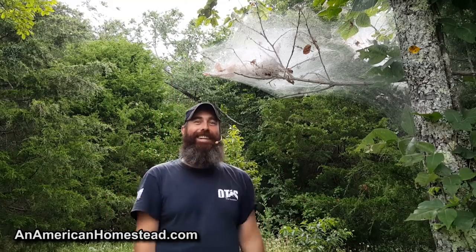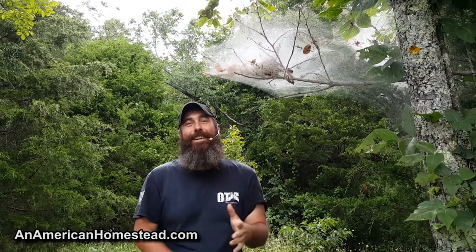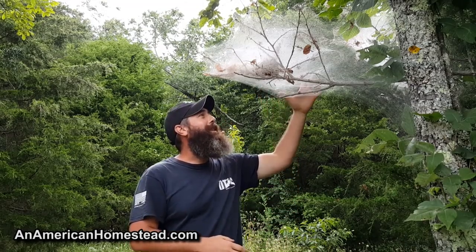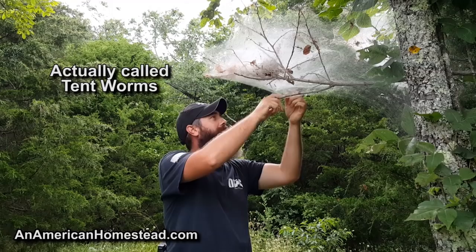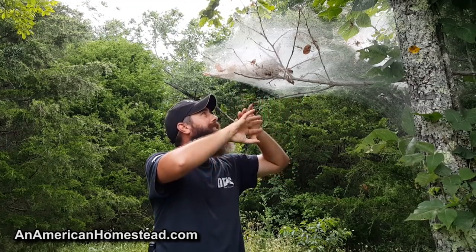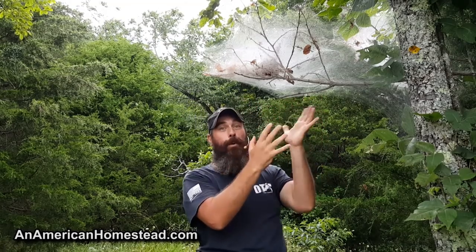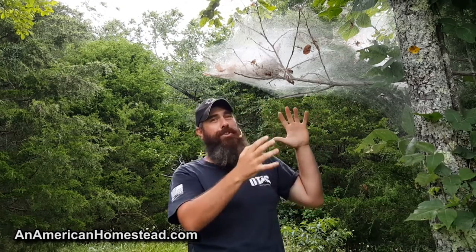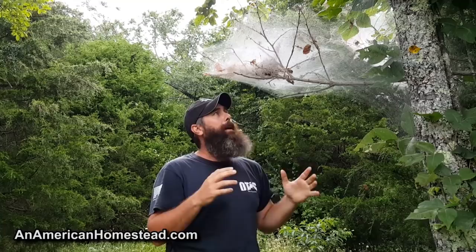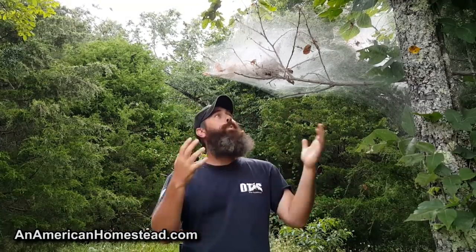These are not made by spiders, and we had to tell her that. I thought it was kind of funny later on. These are actually bagworm nests that are created, and inside here there is a lot of worms. They destroy the trees. Last year we had a really mild winter, and because of that mild winter, this summer they're all over the place and they're really attacking our persimmon trees.